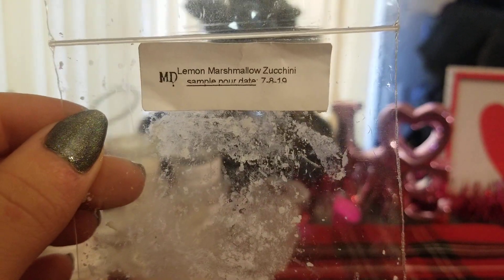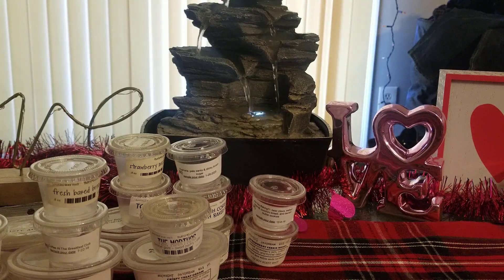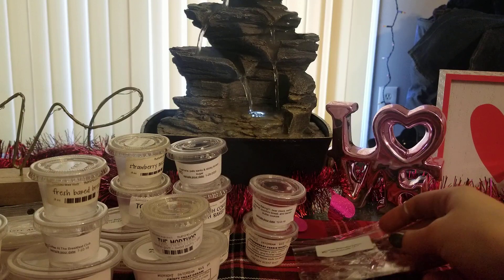Then I did Lemon Marshmallow Zucchini. I haven't been crazy about lemon lately, but this one really got me back on that lemon kick. His is just amazing. The lemon marshmallow smells exactly like Lemon Vanilla from Bath & Body Works — I don't know if you guys remember it, it was a huge hit, and I have no idea why they never brought it back. Mixed with that zucchini, it was fantastic. Harrison, please redo that one.